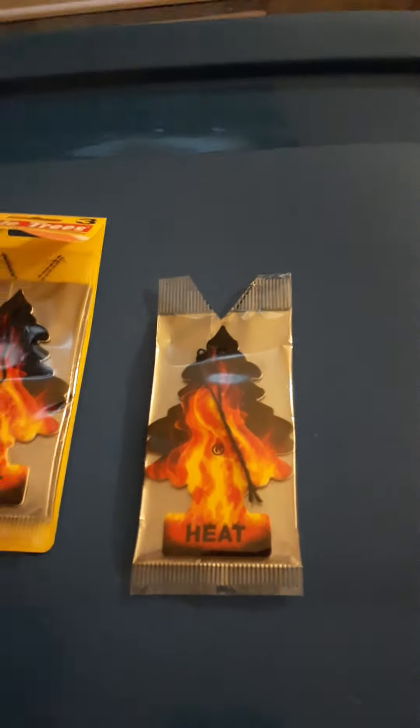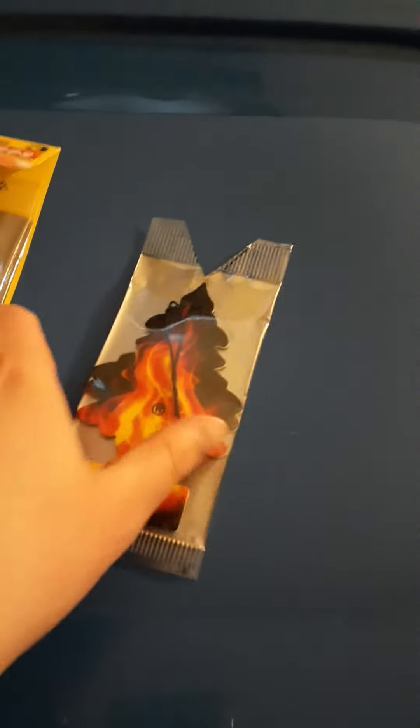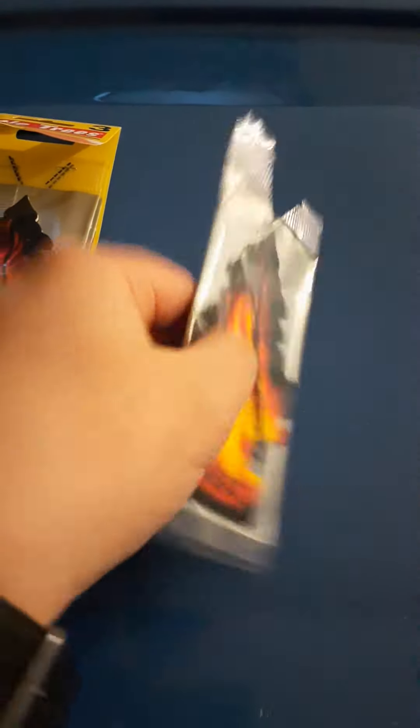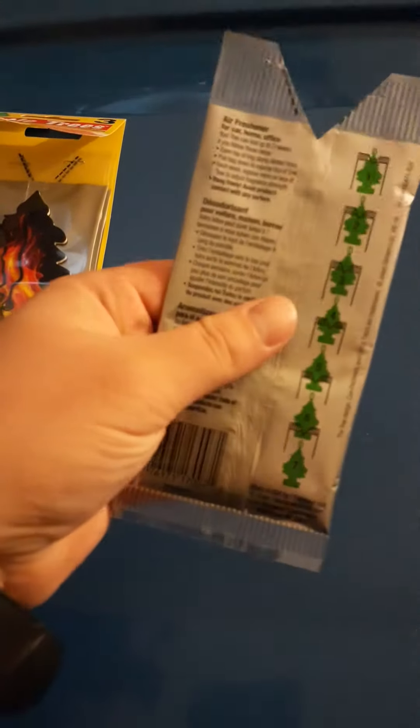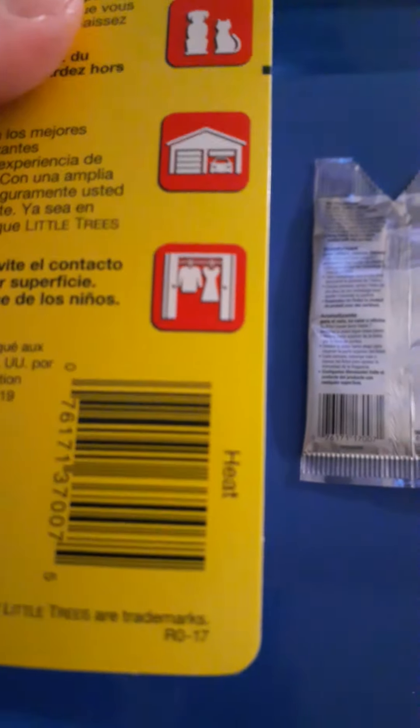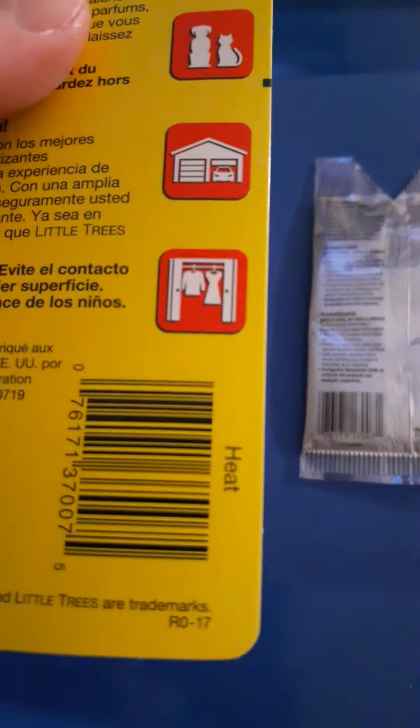So how does it look like? It's a nice fire pattern. It's really cool. It's the back. I have a three pack instead of one.